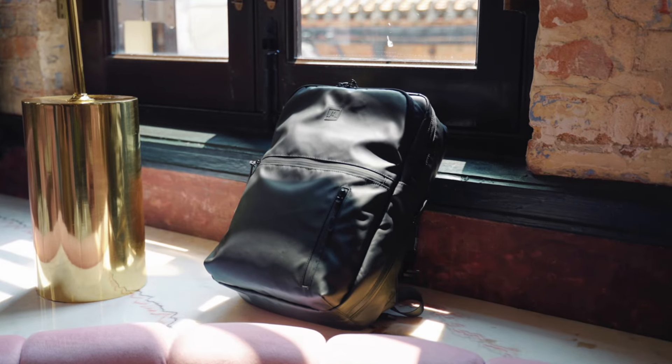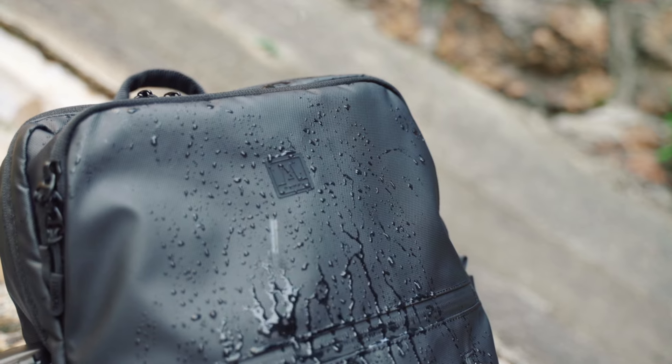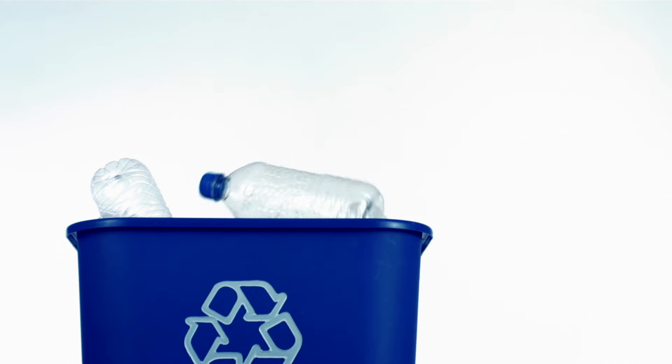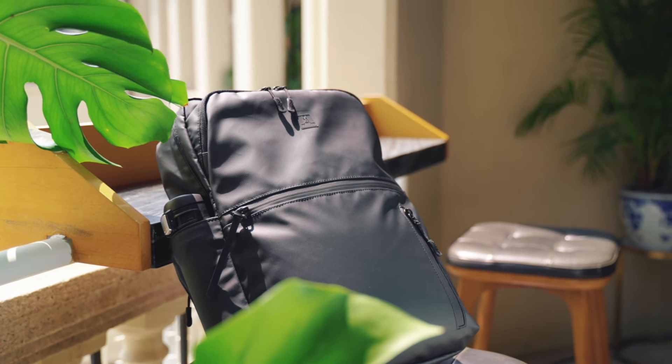The backpack is made of durable and water-resistant recycled RPET fabric. The whole backpack used 16 recycled bottles to produce. We strongly encourage sustainable practices.